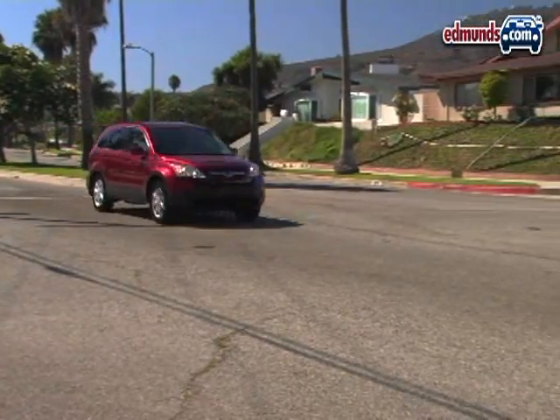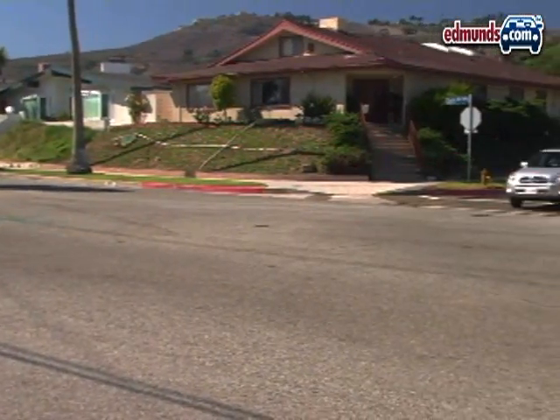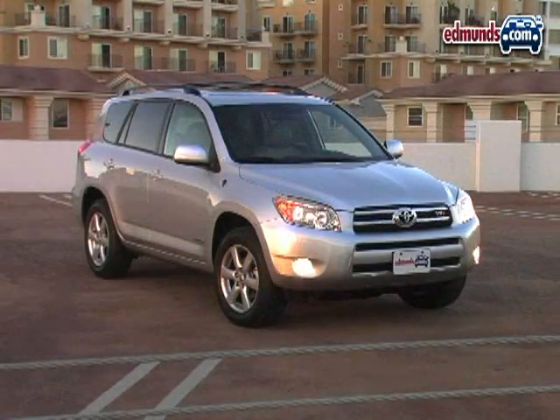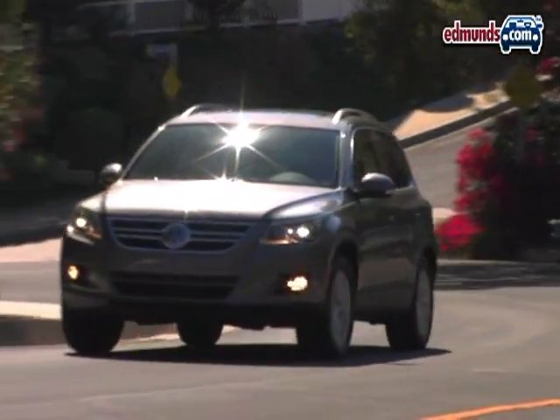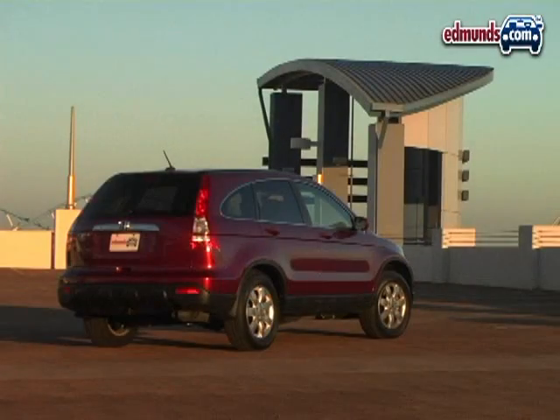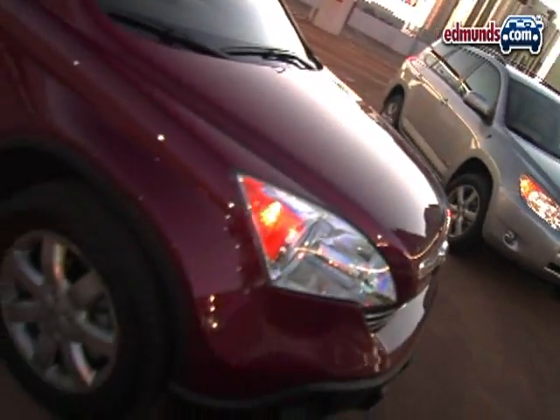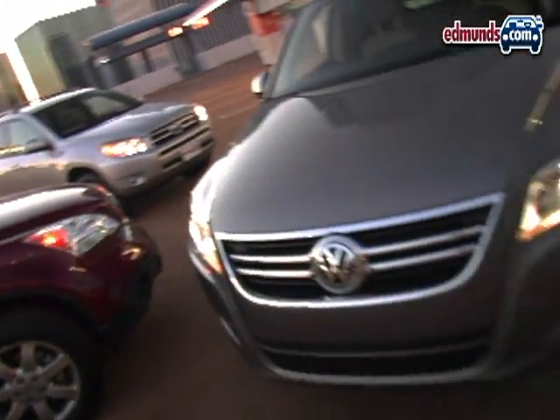All three of these compact SUVs are enjoyable and capable. The Toyota RAV4 has the broadest appeal and is best for most people — think of it as the safe choice. The new VW Tiguan is the most fun, and the Honda CR-V has the most storage space. But ultimately, the right choice depends largely on individual sensibilities.